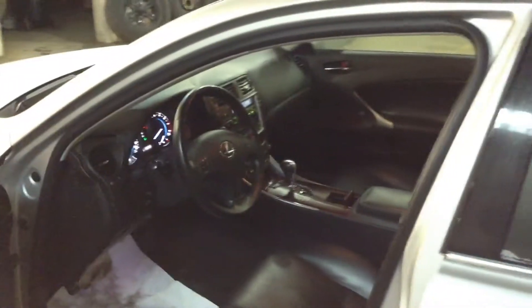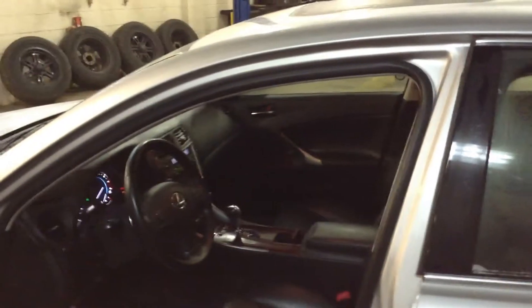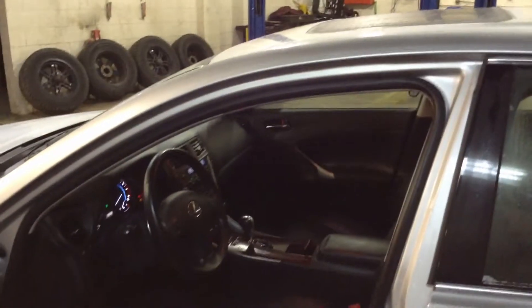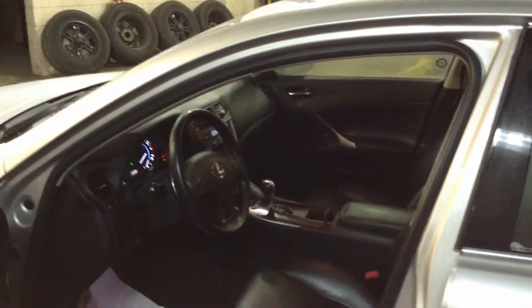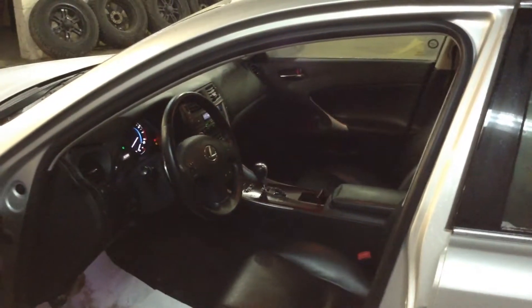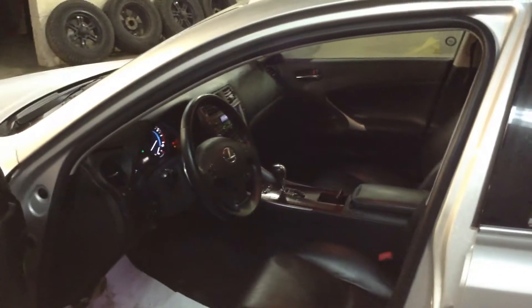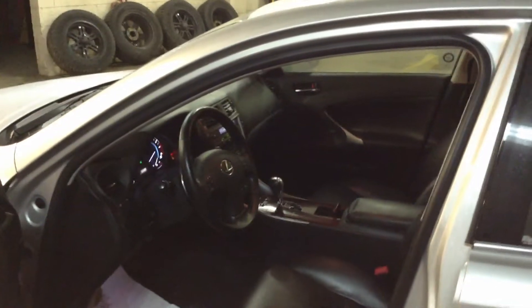This car is definitely something that you're going to want to drive and feel, so you can understand why the Lexus nameplate and why this car in particular has been so popular. We appreciate you taking the time to look at this video — hopefully this will give you an indication of what you're going to be seeing when you come in to physically look at the car. Definitely the car must be seen to be appreciated.